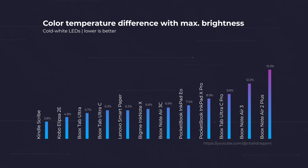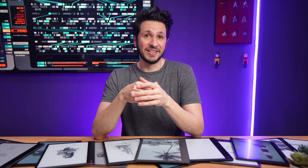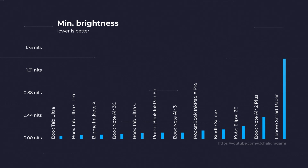Last but not least, I also tracked the minimum brightness levels, because the best frontlight is useless if you get blinded while using it at night. And here I really have no complaints. Even the brightest device on the list at minimum, the Lenovo Smart Paper with 1.5 nits, is still dim enough to not cause issues for most people. Many others can be much dimmer than that, to the point that you can comfortably use that setting even in complete darkness.